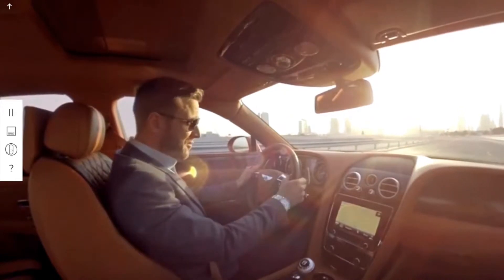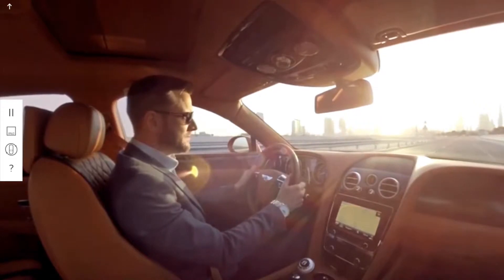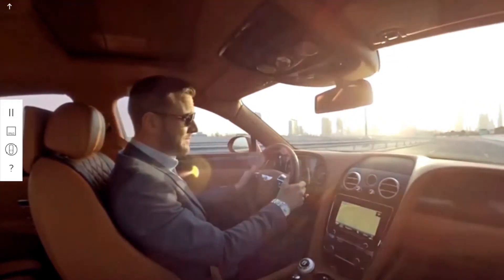Why choose between luxury and performance when you can have both? With immense power and exquisite materials in your hands, the extraordinary comes to life.